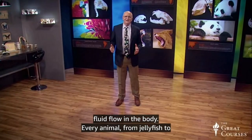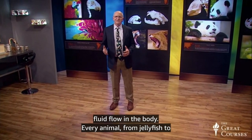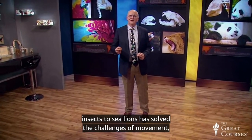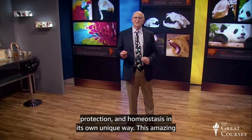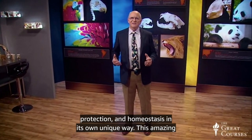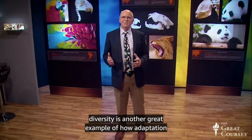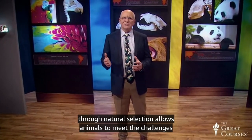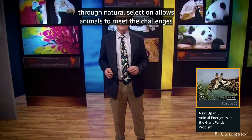Every animal from jellyfish to insects to sea lions has solved the challenges of movement, protection, and homeostasis in its own unique way. This amazing diversity is another great example of how adaptation through natural selection allows animals to meet the challenges of their environment.